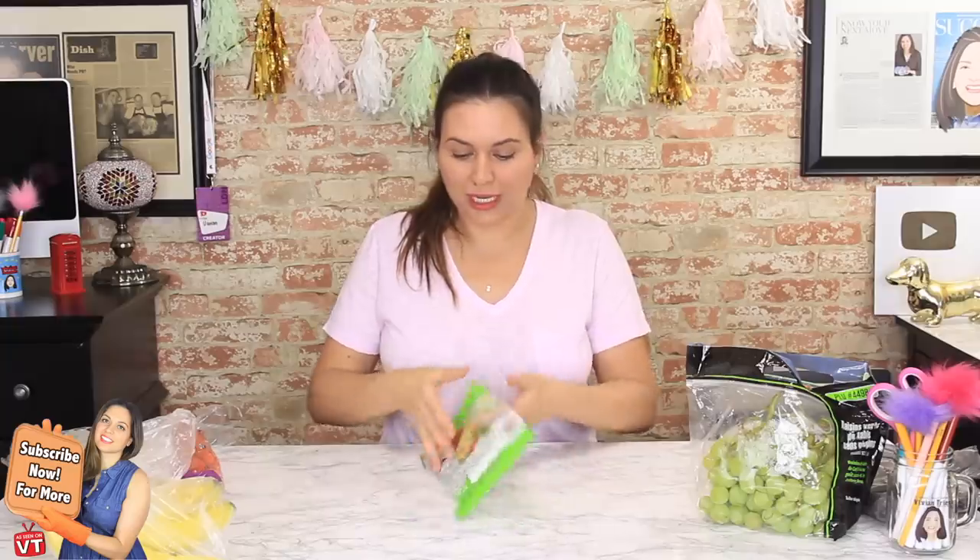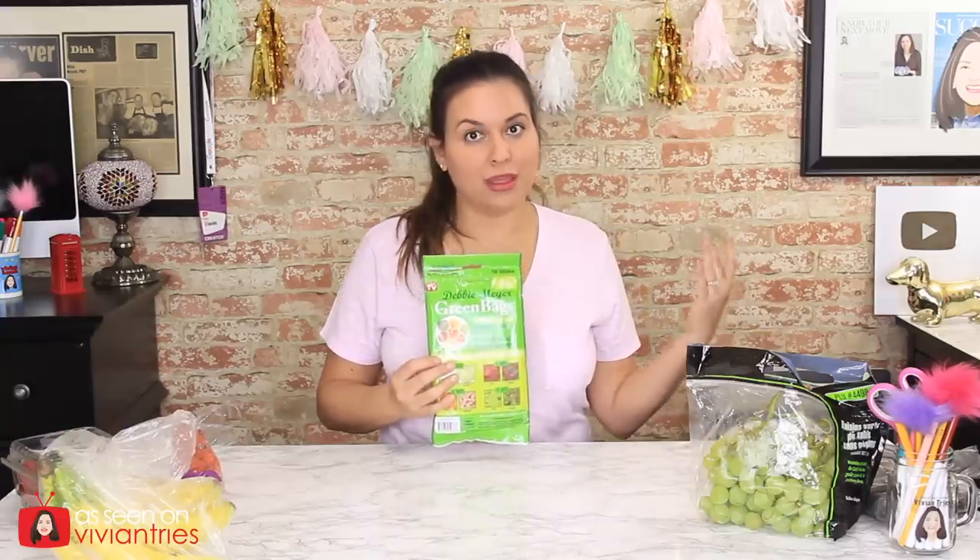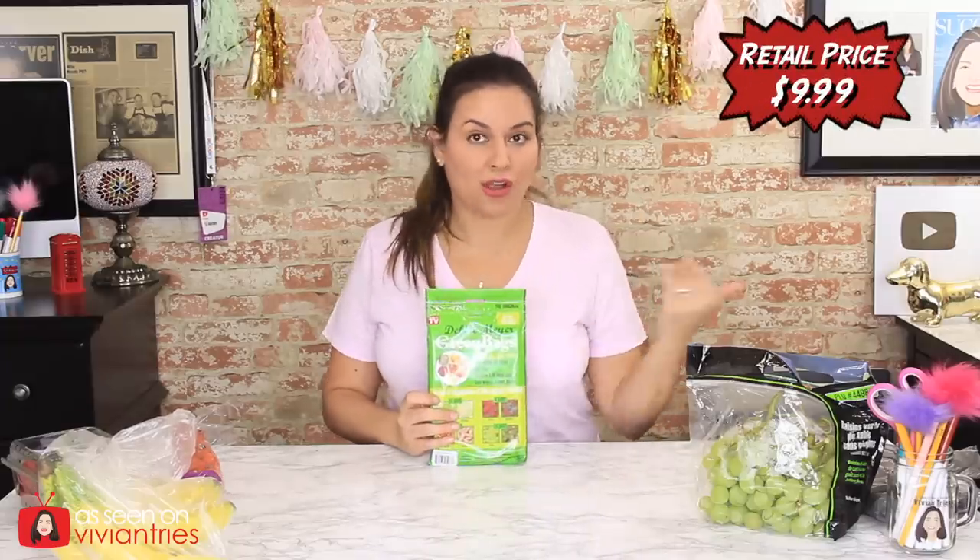Hello, you guys, and welcome back to another Vivian Tries. On this Vivian Tries, we're trying Debbie Meyer's green bags. I know you've seen these guys — everybody and their mama has seen these things. They are not a new as-seen-on-television product; they have been around forever. She's now doing all kinds of stuff, like green Tupperware. I picked up the original bags because I have always wondered about these things.